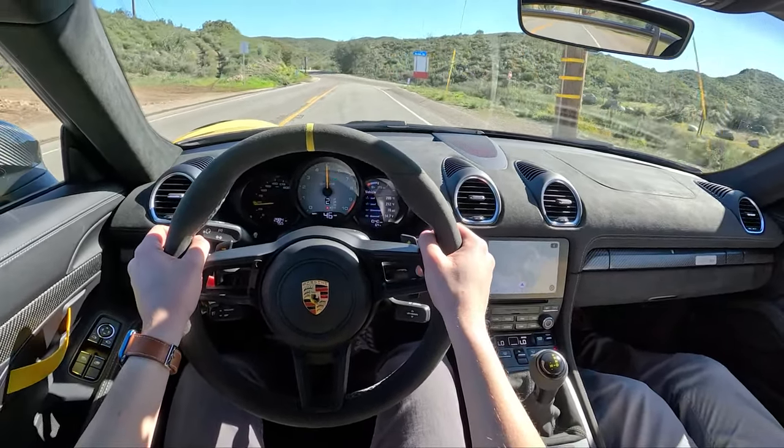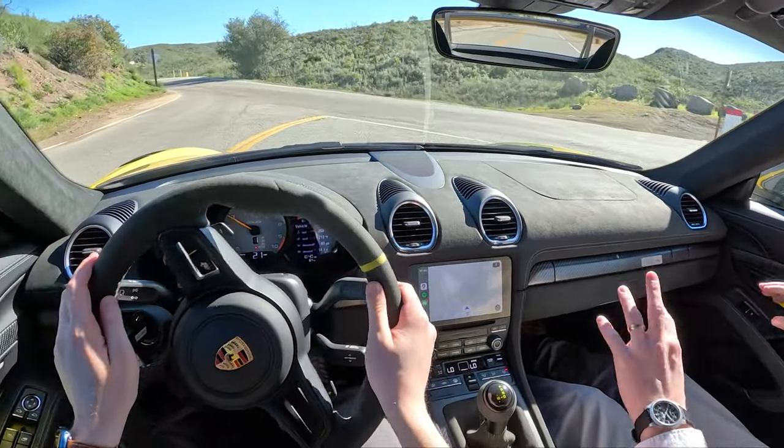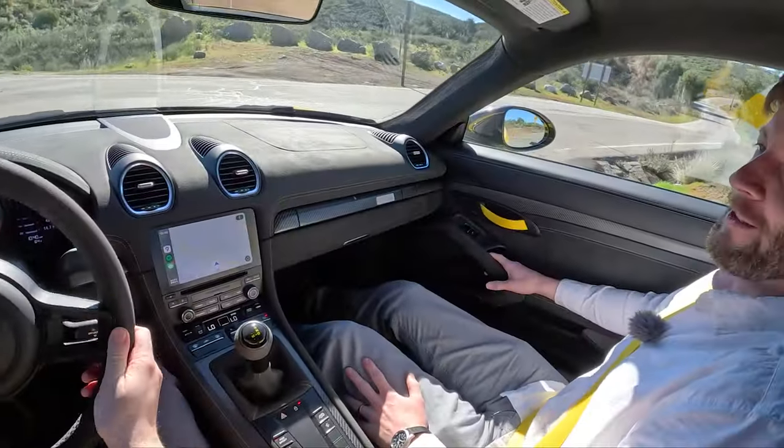It feels cool from the passenger seat because it kind of just all of a sudden — you're like, 'Whoa!' Man, oh man.